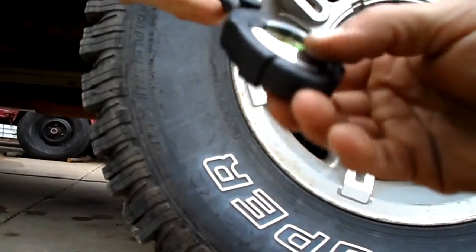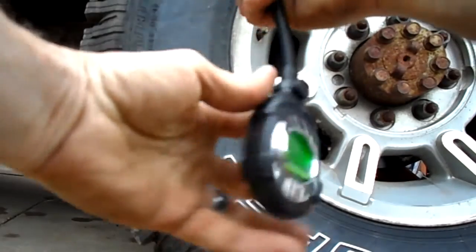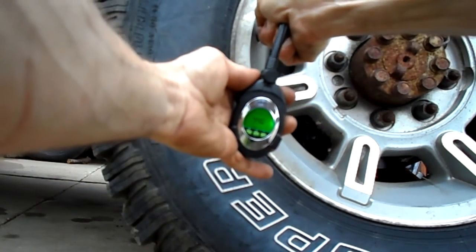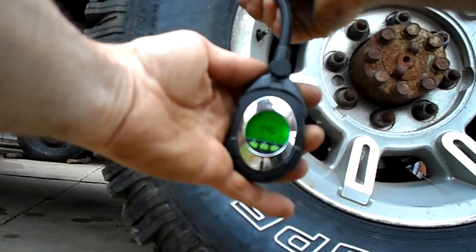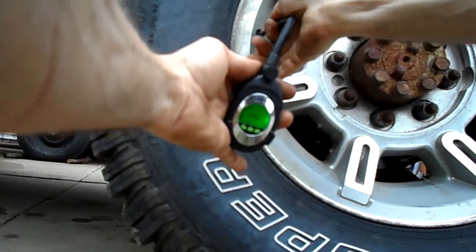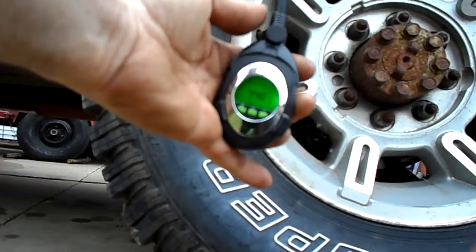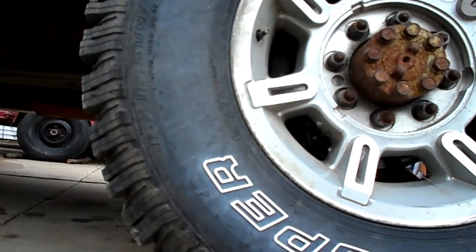We'll take it twice — okay, 44 pounds, still 44 pounds. Now I'm gonna sort it and pick up all right.